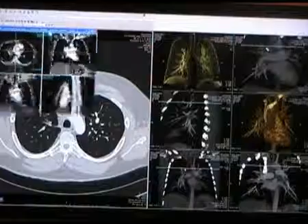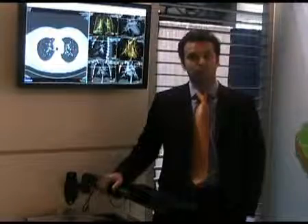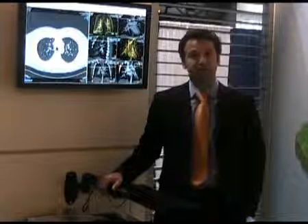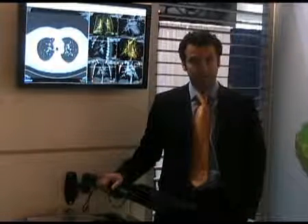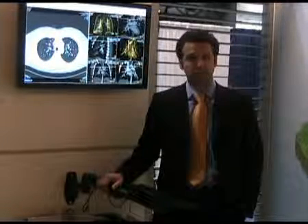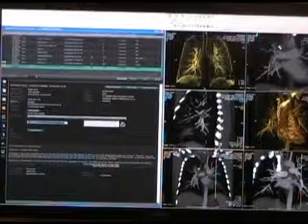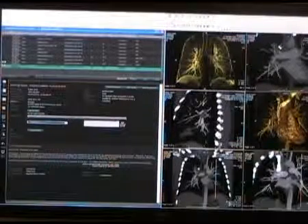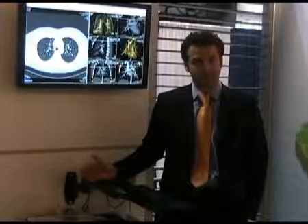How does Fuji do this? We do it with an intelligent assignment engine. What advantages does this give? This gives advantages to radiology groups and to teleradiology practices to intelligently manage workload for their clients and make sure exams are read in a timely manner. Regardless of where the images were acquired, the system automatically assigns a case to a specific doctor.